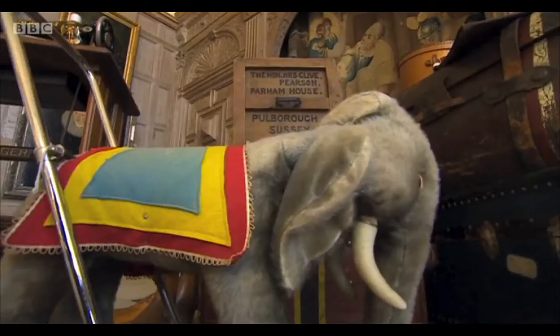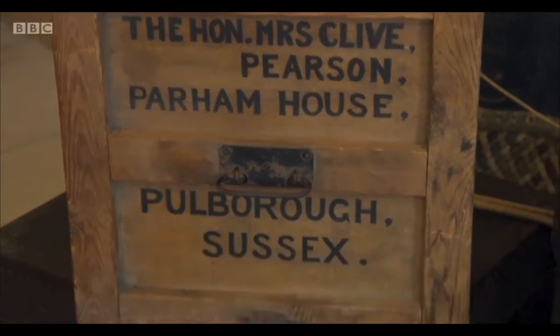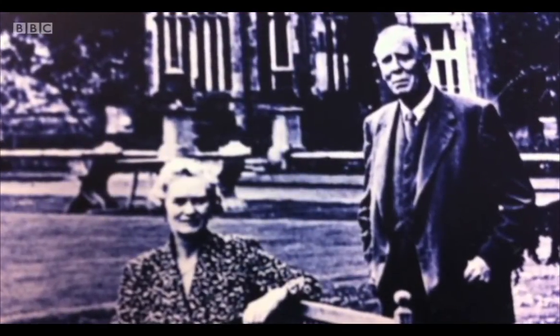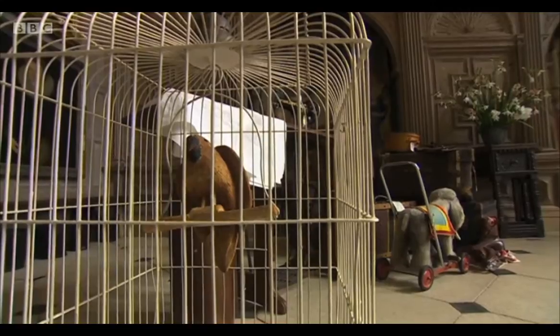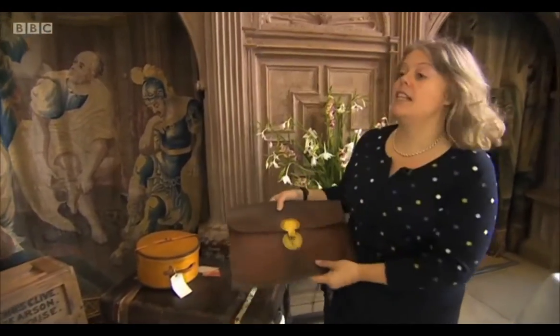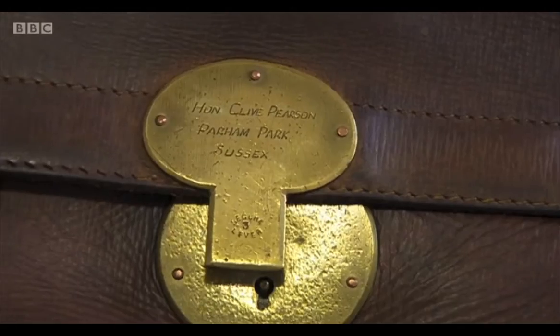When you start to unearth this, you can't help but get wrapped up in the stories. These items date back to the 1920s and 30s when the estate was owned by Clive and Alicia Pearson - their great-granddaughter now lives here. My great-grandparents never threw anything away, and we keep coming across things and surprising ourselves. One of the most exciting finds was this little bag, discovered just a couple of weeks ago.